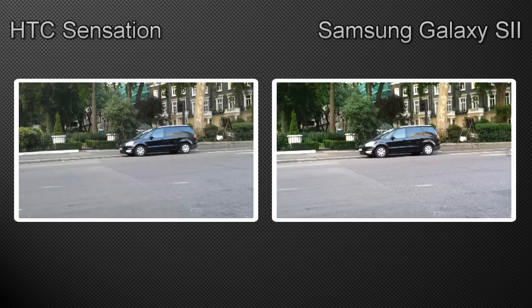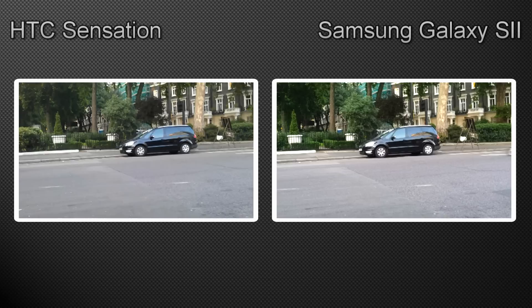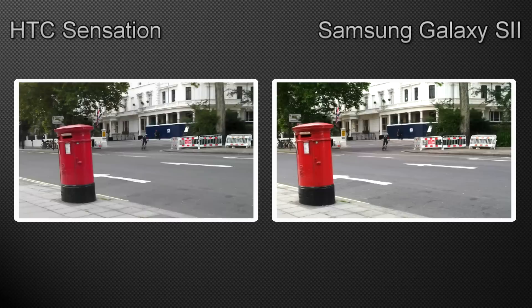In the previous video, Andy tested the boot time, GPS, speaker, and browser. The Samsung Galaxy S2 won three out of four of the tests, and to be specific, it lost the GPS test to the Sensation.